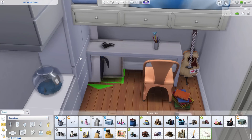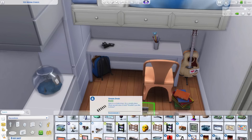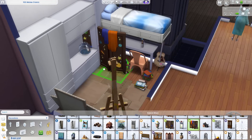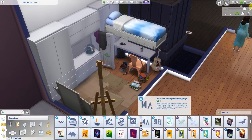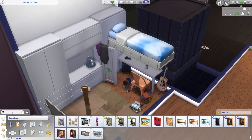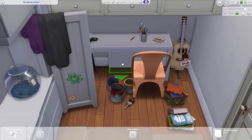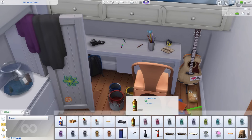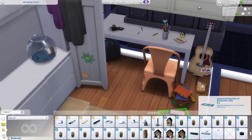We are done with the activist's room — so this is the artsy room. This room has all the things an artsy sim would need. I imagine this sim to be like a painter, a photographer, and also a musician — so into all of the artsy hobbies.